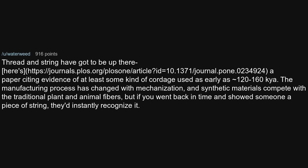Thread and string have got to be up there. There is a paper citing evidence of at least some kind of cordage used as early as approximately 120 to 160,000 years ago. The manufacturing process has changed with mechanization, and synthetic materials compete with the traditional plant and animal fibers. But if you went back in time and showed someone a piece of string, they'd instantly recognize it.